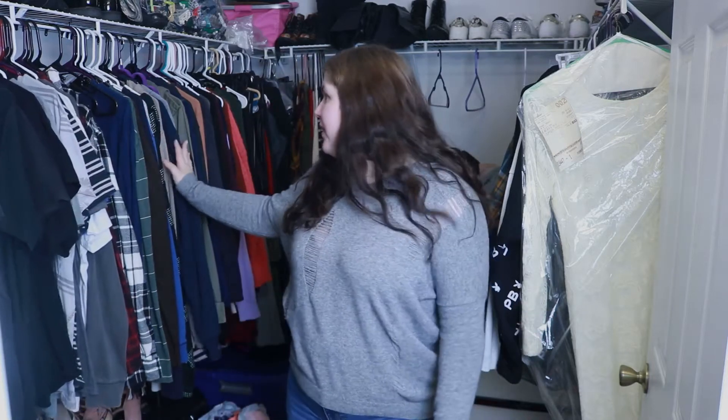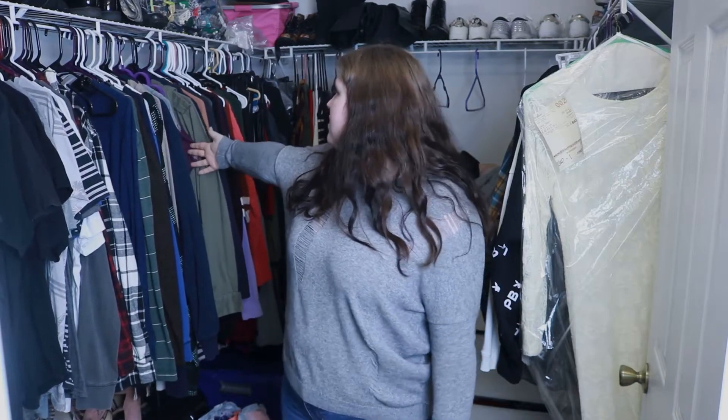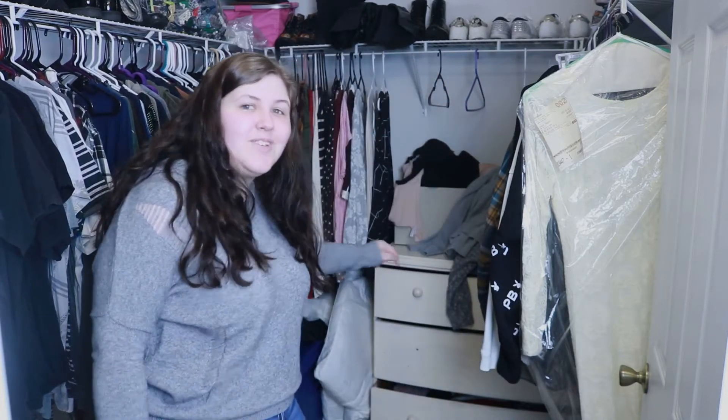We're not gonna touch this side because it's all my husband's stuff down to this point. All this and up is his. So all of this here, back all back there and the dresser. We have a task on hand for us today so let's go ahead and just get started because it's too much.